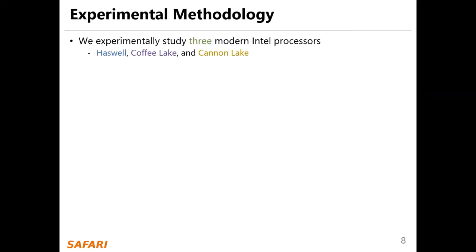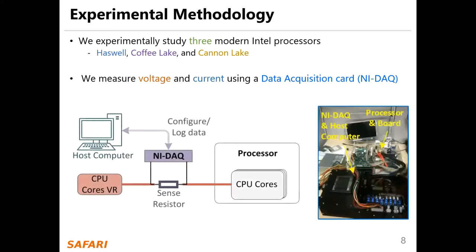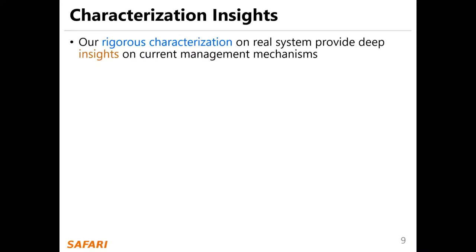We experimentally studied three modern Intel processors: Haswell, Coffee Lake, and Cannon Lake. We measure voltage and current using a data acquisition card in IDAT. Our rigorous characterization on real systems provides deep insights on current management mechanisms.